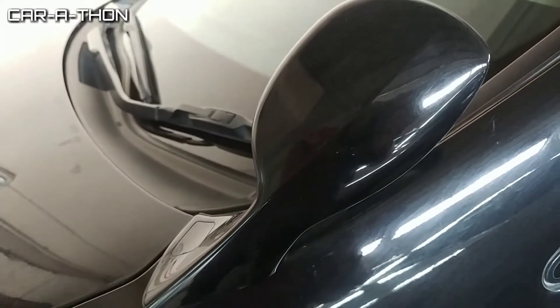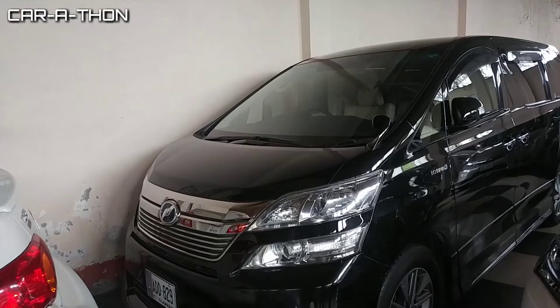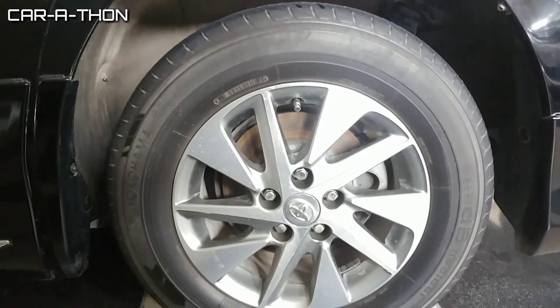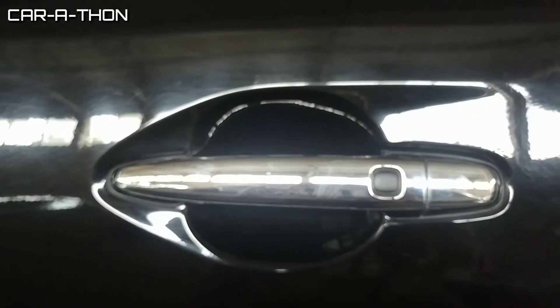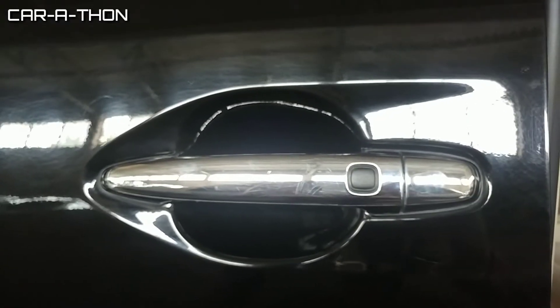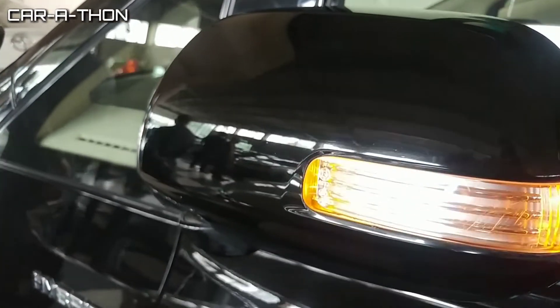Parking sensors have been given on the front bumper. Overall this is Wellfire's front look. Wellfire comes with Yokohama tires and 18-inch alloy rims. The MPV also features chrome garnish on the door handles.